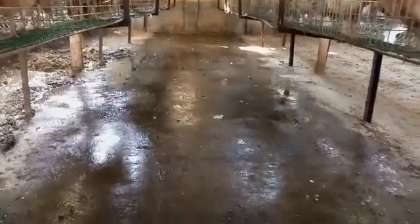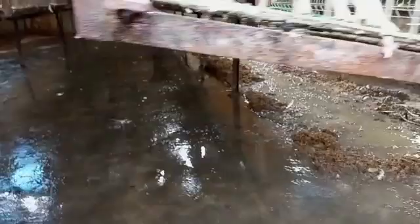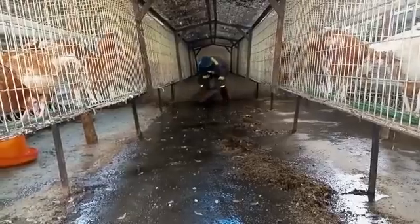Ladies and gentlemen, this is how our battery cage unit looked like. After removing the tarpaulin you can see it is moist, and this increases the concentration of ammonia buildup, which is not good.